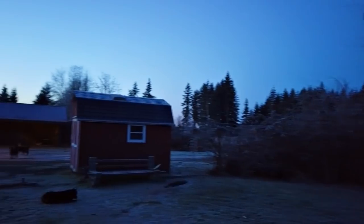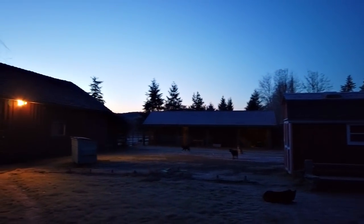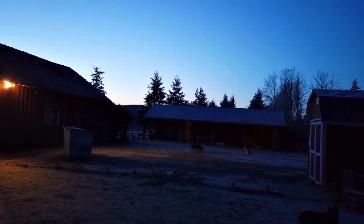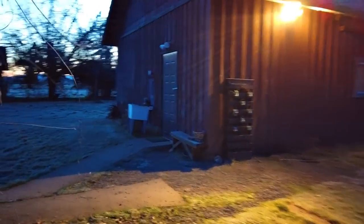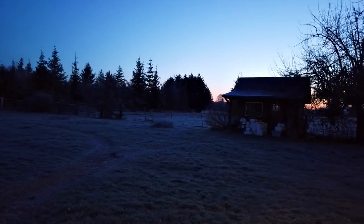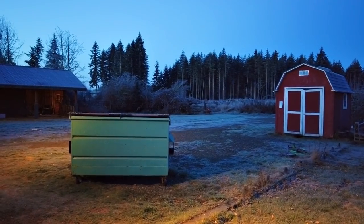Well hello there YouTube and welcome to a 15 degree Black Friday. It is November the 29th of 2019 and it is crispy frozen out here — insanely cold. All the birds are in that tree. All right, off we go on a nice cold Friday.